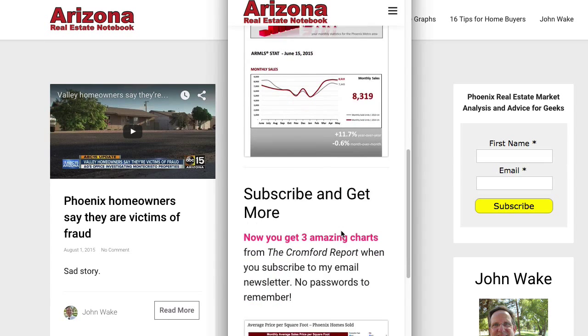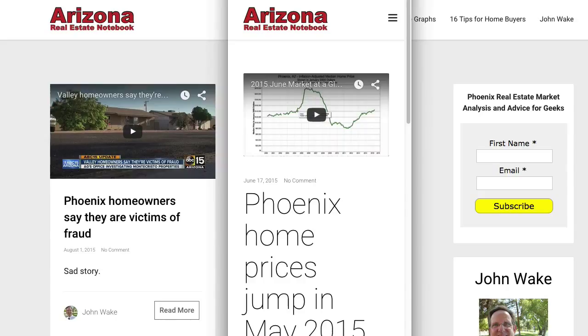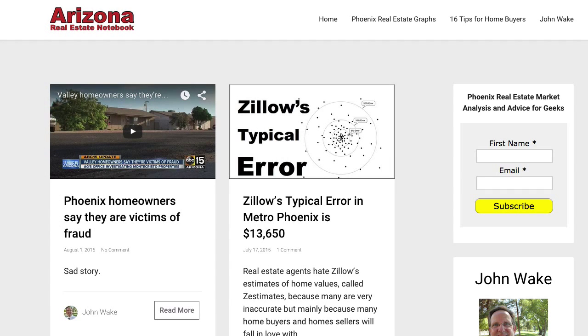You can scroll down — quite readable, so I'm really happy with that. About a third of the people who come to Arizona Real Estate Notebook look at it on a smartphone or a tablet, so that should be a lot easier for them.